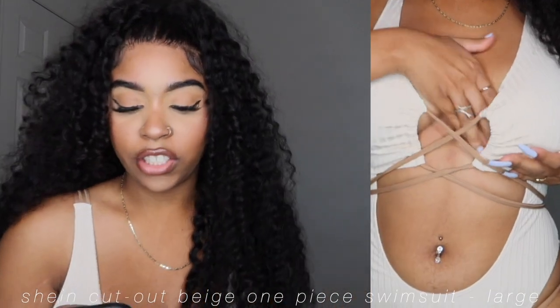This is the Cutout One Piece Swimsuit. I got it in a large in the beige color for $11.32. I'm not so sure how I feel about it — it was really good on the model but I'm not sure if I like it on me. I'll have to look at the clips of me trying it on. I don't think it's ugly; I'm just not sure — maybe it's the way I tied the strings.